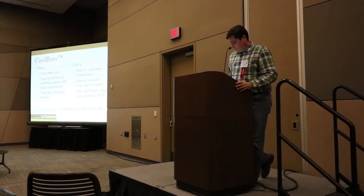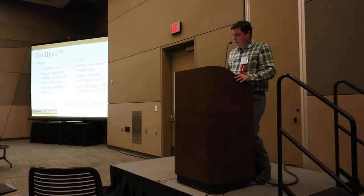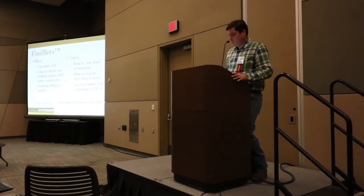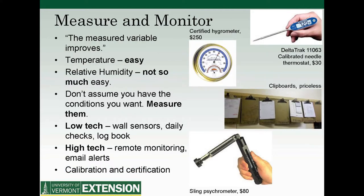Measuring and monitoring conditions can be simple — a set of clipboards with someone checking conditions, an analog dial thermometer and hygrometer. A sling psychrometer is the gold standard for measuring humidity: it measures dry-bulb temperature and wet-bulb temperature, and you compare the two to get relative humidity. Higher-tech options include a USB data logger for temperature and humidity that you can download, Sensaphone (familiar to greenhouse growers), and Mojo, a cloud-based system that measures conditions, puts them on the internet, and lets you set threshold notifications.